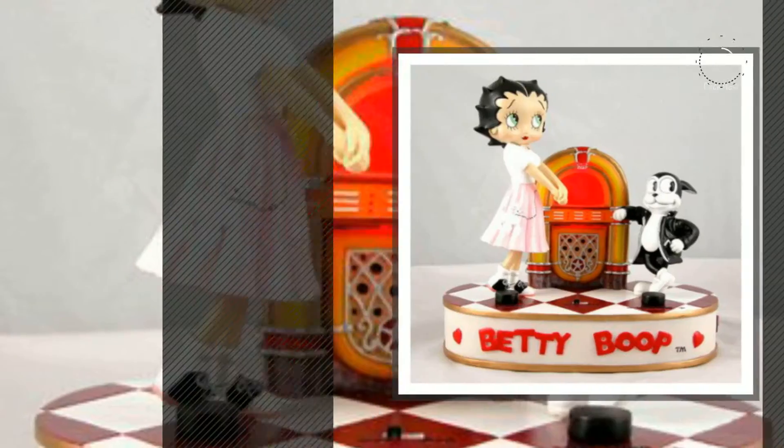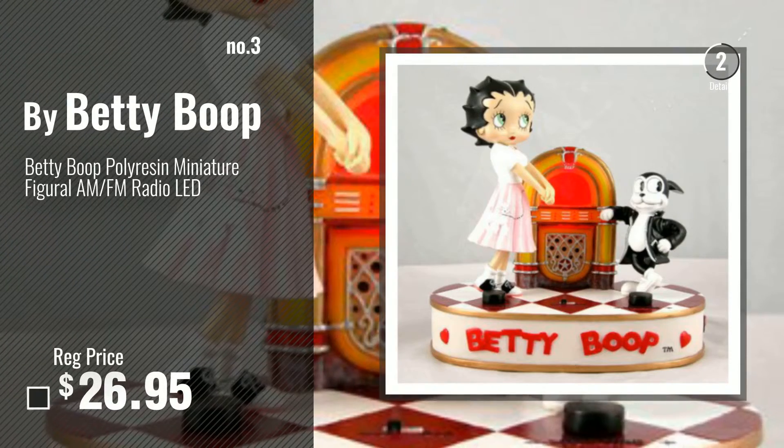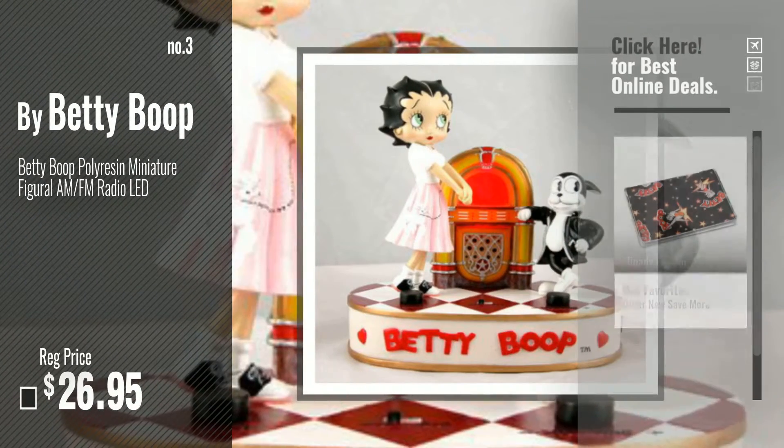Number 3. Get your favorite home decor products now.